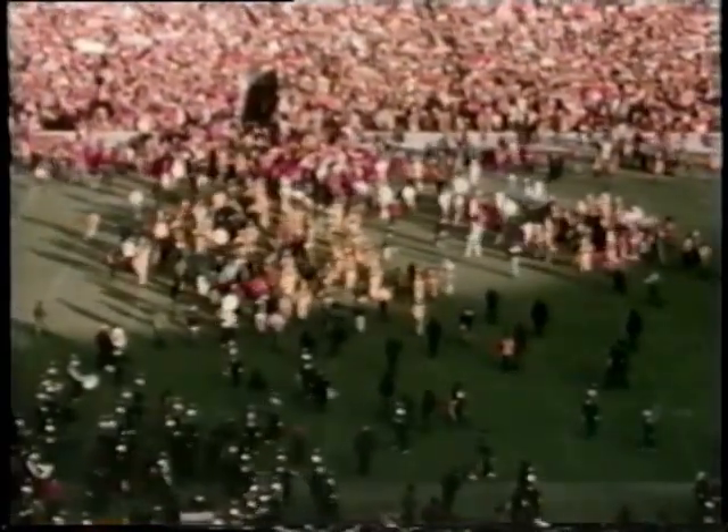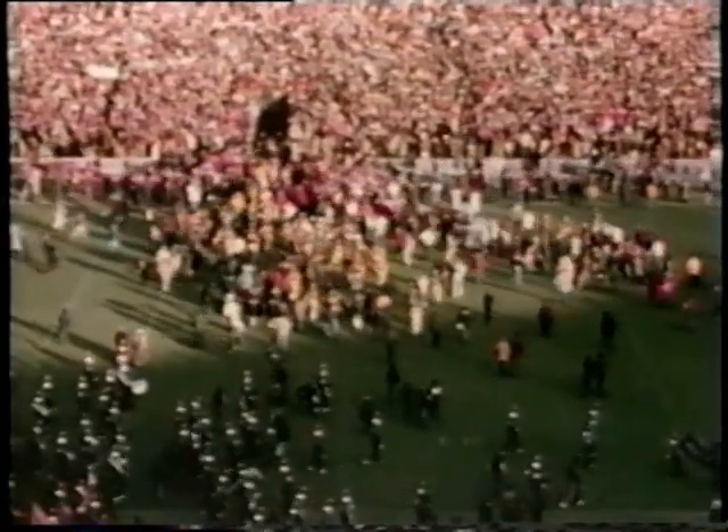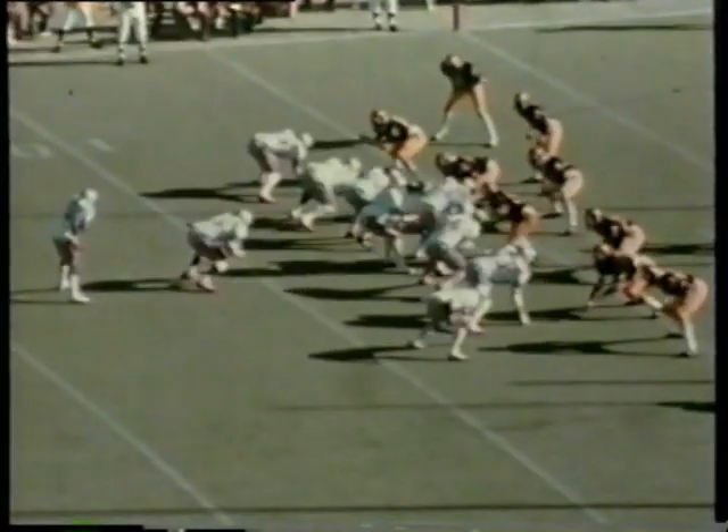Ball back at the Buckeye 41. Cornelius Green rolling back to pass — the rush is on, he eludes one tackler, runs all the way back to the 25, gets to the 30. Dufek shoots upfield — it is incomplete. Out of the round, knocked up in the air, almost intercepted by Michigan. Herman Jones is the intended receiver for Ohio State, and now the Buckeyes will have to kick.